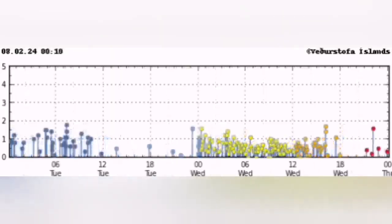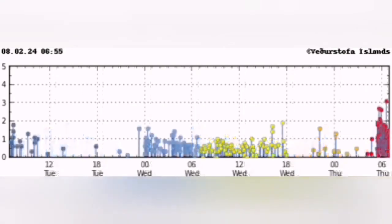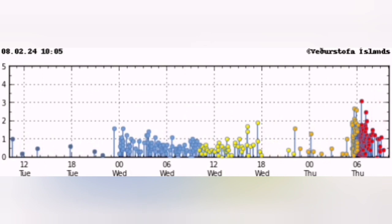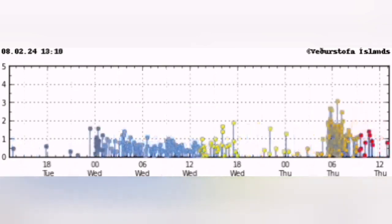Before that, you see just waves of earthquakes appearing on the chart, then a huge cluster — and they're intense, very close to magnitude 3 on the Richter scale.